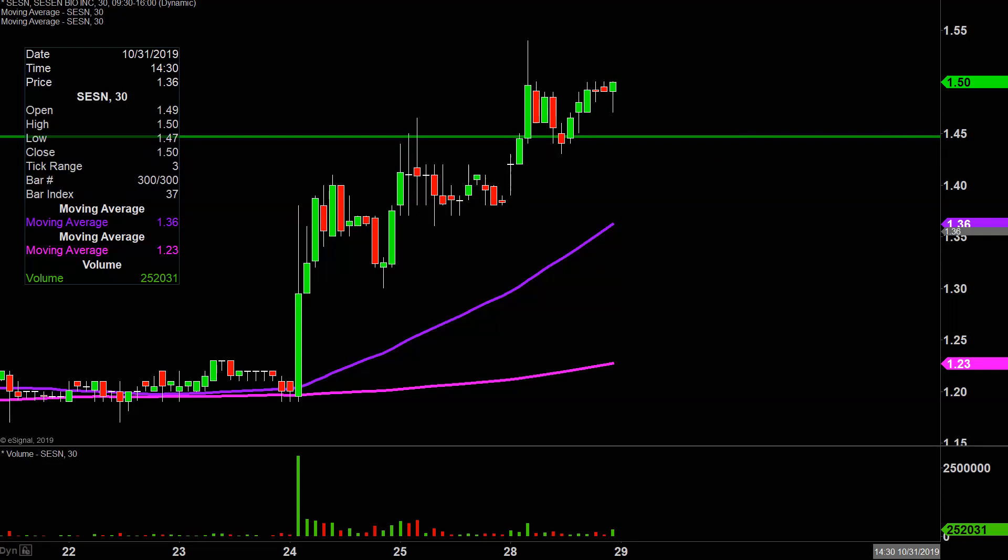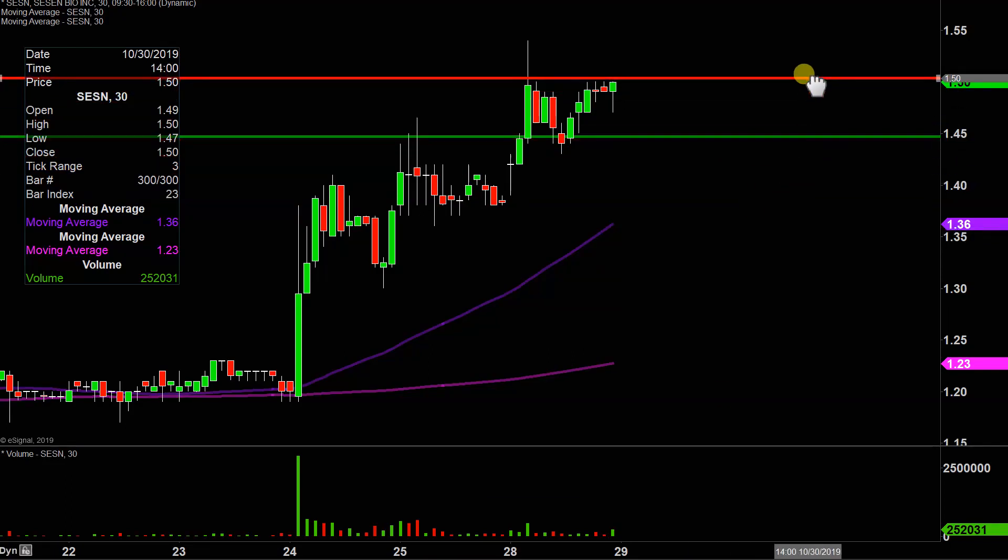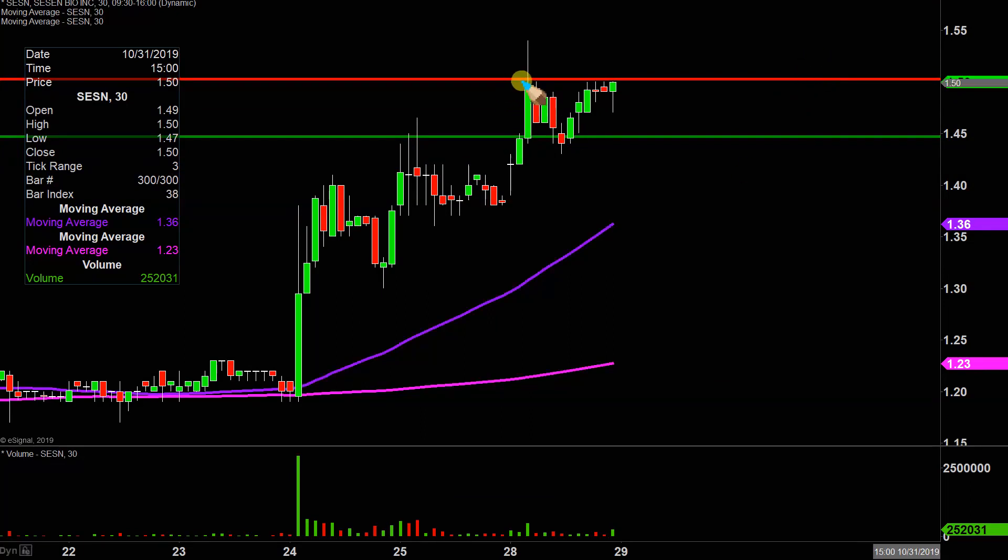What about levels of resistance moving forward? The initial area of resistance is going to be right here, where the price got rejected from several times today, right up there at $1.50. A couple of times right there, and then this afternoon about four periods in a row. If the price can push up through there — and the good news is the price closed right at $1.50 — while that's not a guarantee that it falls, it's more than valid to say $1.50 very well could be broken.